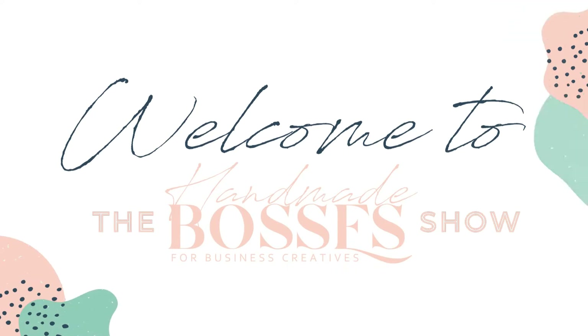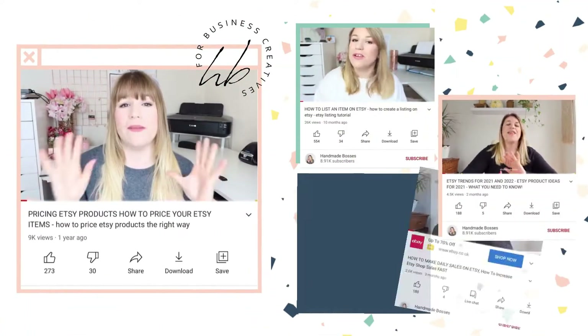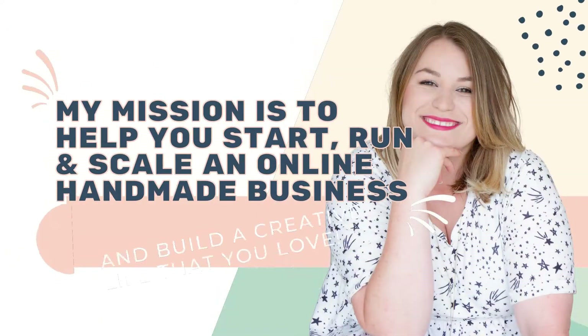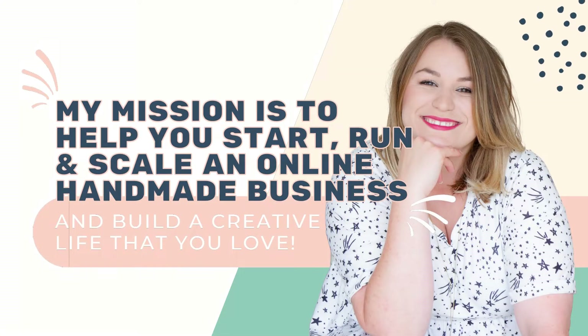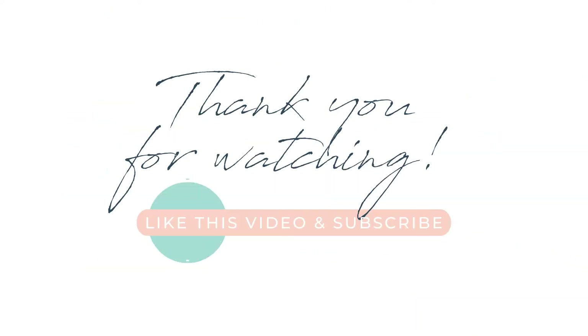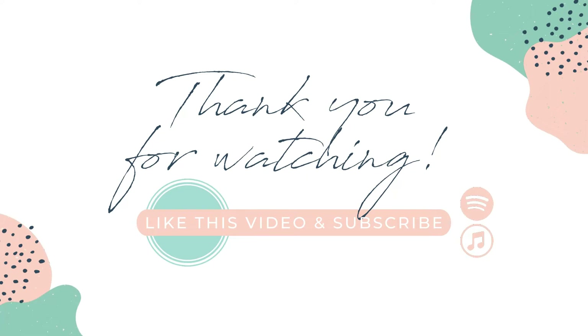Welcome to the Handmade Bosses Show. I'm Steph, and my mission is to help you start, run, and scale an online handmade business and build a creative life you love. So bosses, let's help you get your amazing products out there and get the sales you deserve.